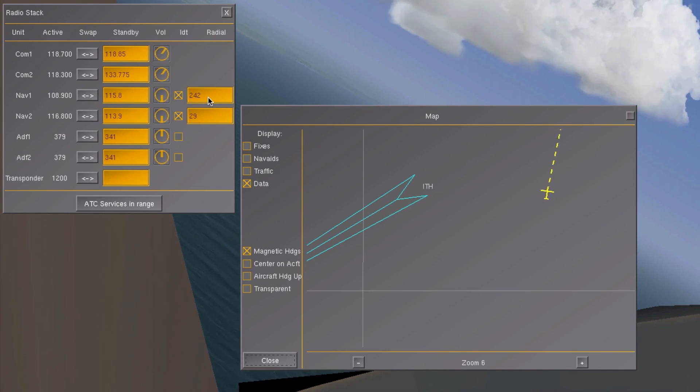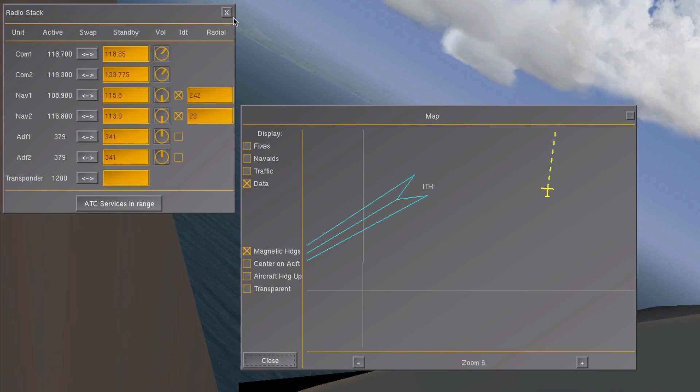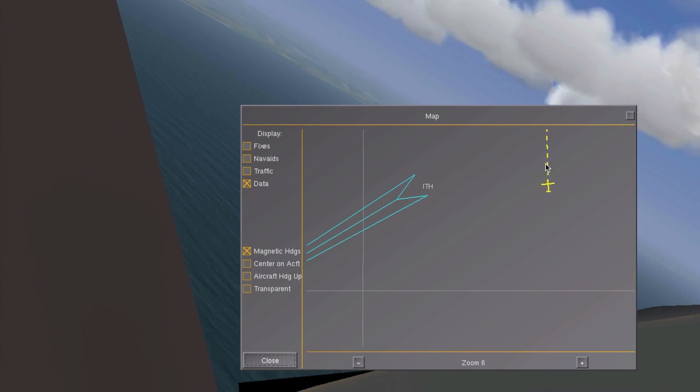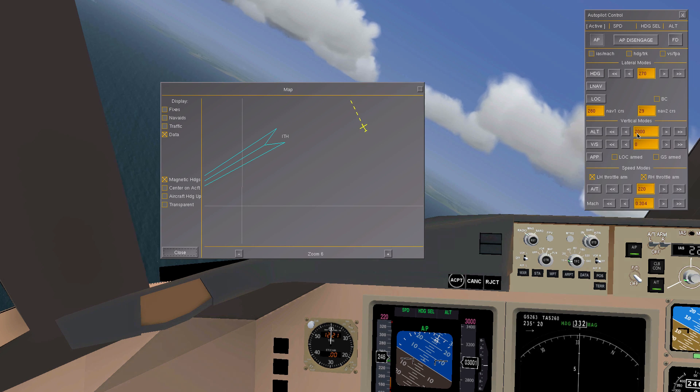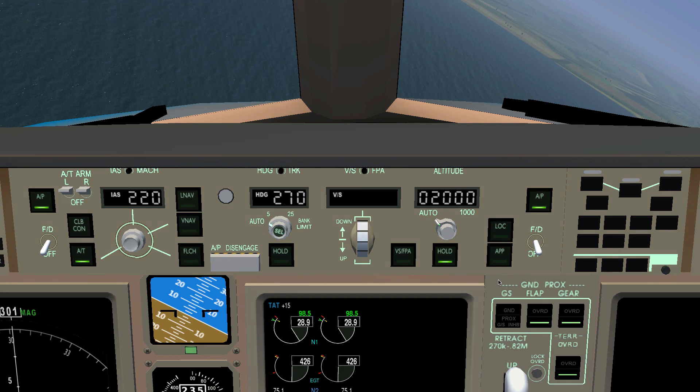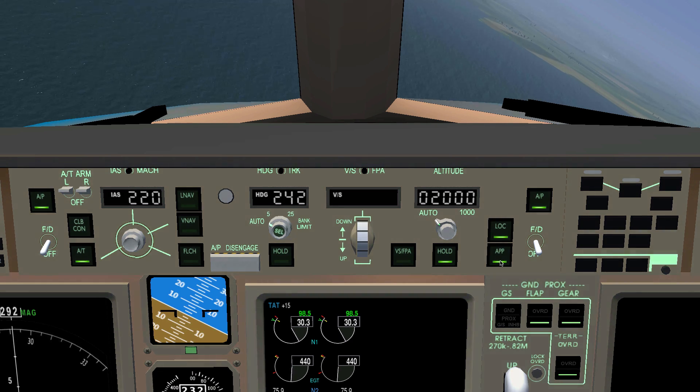So right now I'm looking up the ILS info — nothing really special: runway heading, ILS frequency, etc. I'm now going to descend to 2000 feet above ground level, using the map to meet the ILS localizer any second now. I click the approach button on the autopilot to arm both the horizontal and the vertical localizer.